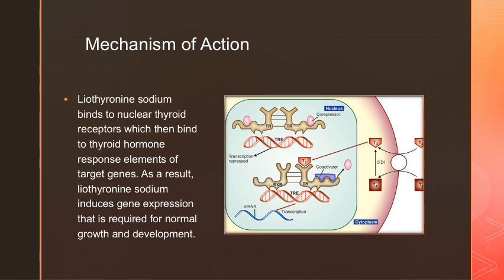The mechanism of action for liothyronine is through binding to the nuclear thyroid receptor, which binds to the thyroid hormone response elements of the target genes, and as a result, this induces gene expression that is required for normal growth and development.